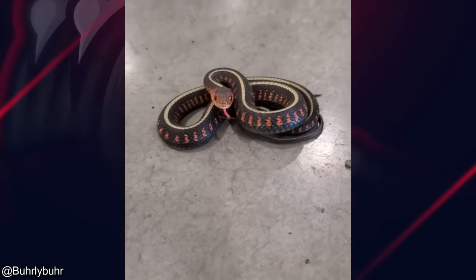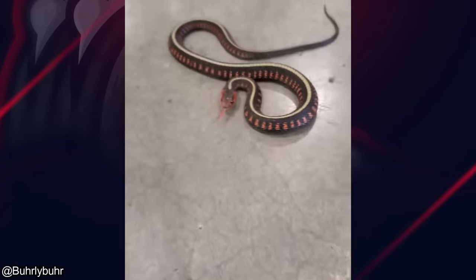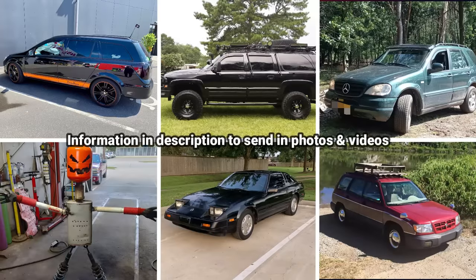A mechanic had a snake slither into the shop while he was working. Well, that's it for today's episode, thanks for watching, and we'll see you in the next one.